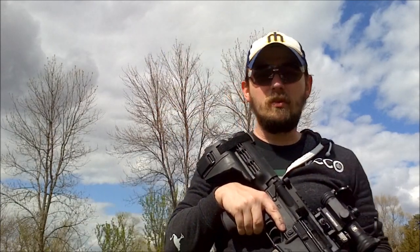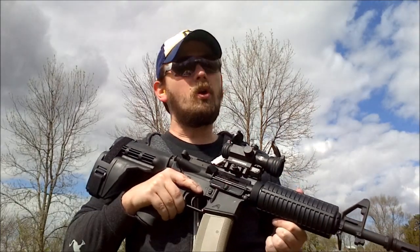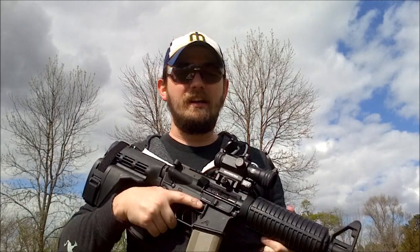Hi, I'm Caleb Giddings from Gun Nuts Media, and today we're going to show you just how tough a polymer magazine can be. Have you ever been thinking, I've got these sweet polymer Troy Battle Mags, but I just don't know how durable they are? Well, good thing for you, we're here to find out. In our first test of the Troy Battle Mag, we're going to tell you if it can feed this steel-cased ammo. Let's find out!